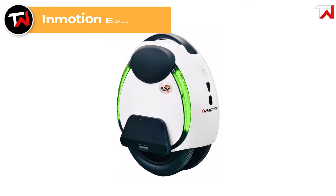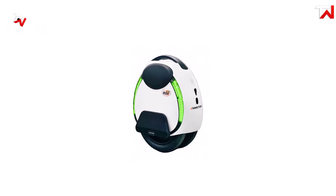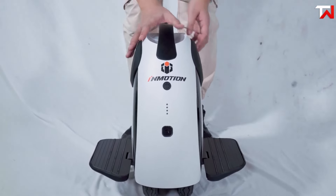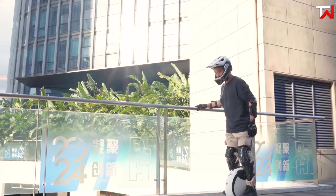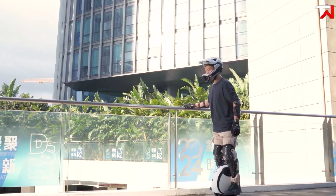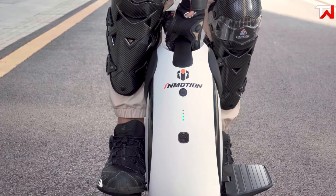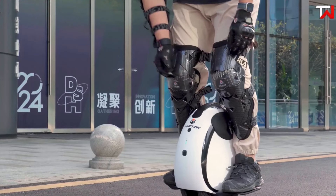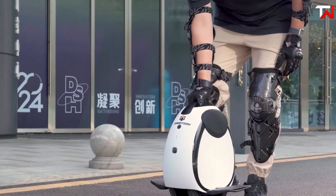The Inmotion E20, priced at $399, is an excellent entry-level electric unicycle tailored for beginners and budget-conscious commuters, weighing just 29.7 pounds. Its compact design makes it highly portable and easy to maneuver. Equipped with a 450-watt motor that peaks at 900 watts, the E20 reaches a top speed of 12.4 miles per hour and offers a maximum range of about 18.6 miles, perfect for short urban commutes. Powered by a 240 watt-hour battery with a 3.5-hour charging time, it delivers respectable performance for its price. The E20 supports riders up to 220 pounds and includes essential safety features like alarms and tilt-back functionality, which can be configured via a mobile app.